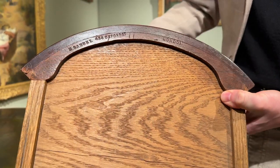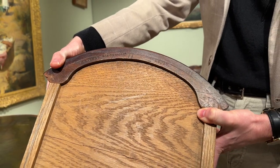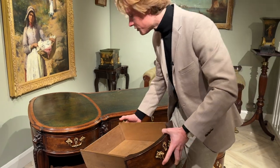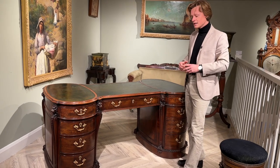Now the underside of the desk is stamped by the maker and also has his London address. The design for this partner's desk was taken from Thomas Chippendale's famous book of furniture designs, which he published in the second half of the 18th century.